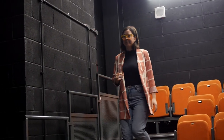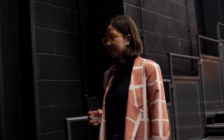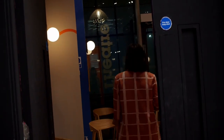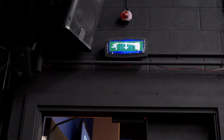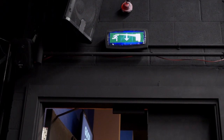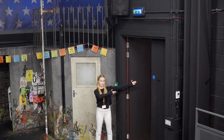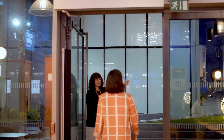If the performance has an interval, you will leave the auditorium through the door you entered from. An audio announcement will let you know when it's time for the show to restart. In the event of an emergency, you will follow this sign to exit the theatre. You will leave through the double doors directly in front of you. The front of house team will guide you to a safe gathering point.